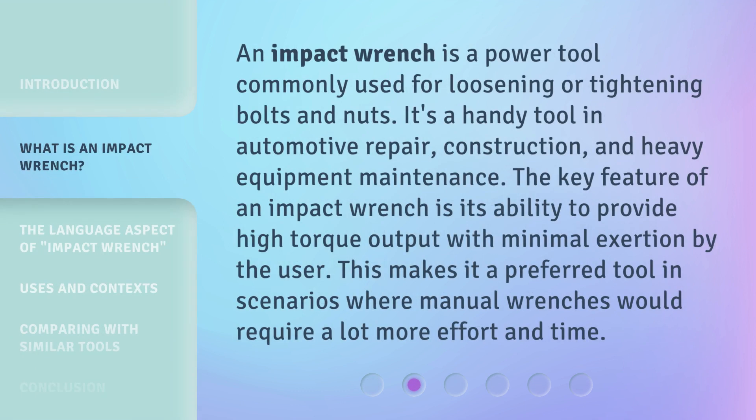An impact wrench is a power tool commonly used for loosening or tightening bolts and nuts. It's a handy tool in automotive repair, construction, and heavy equipment maintenance.